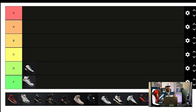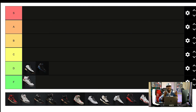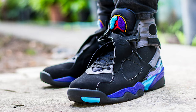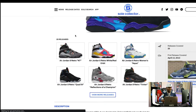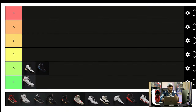Also in the D tier, we have the Jordan 8s. I rank them low because there are only two colorways I like. The aqua 8s — I actually had these. The playoff 8s were pretty hard, probably the best number 8 shoe. But beyond those, there aren't a lot of good colorways. On top of that, I don't like how they fit — they're a little too bulky. I honestly don't see how Mike played in these and dropped 40s and 50s. Other than the playoff 8s, I'm pretty cool on the 8s.